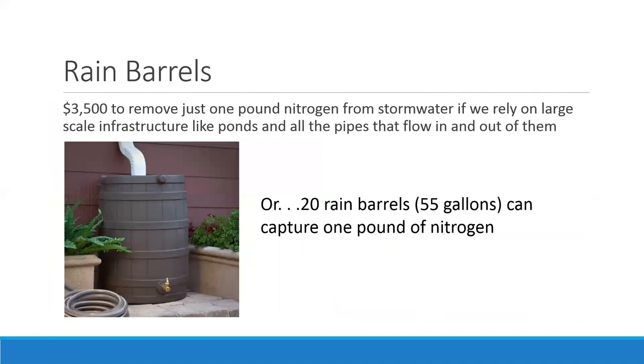Rain barrels have a limited capacity — most are 55 gallons — and you use that water in your landscape and refill the barrel next time it rains. When we add all those gallons together, capturing that portion of stormwater runoff adds up. If we have 20 rain barrels throughout a neighborhood, we're capturing one pound of nitrogen. Removing a pound of nitrogen from stormwater costs about $3,500 — so rain barrels are a much more cost-effective alternative. We also do rain barrel workshops at the extension office where you can make one with us.